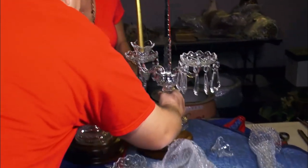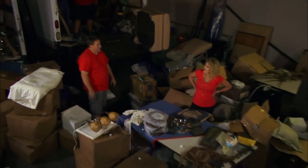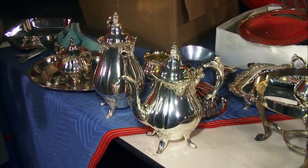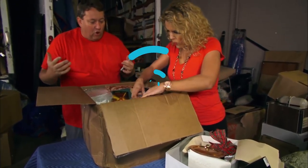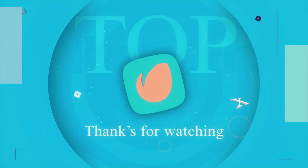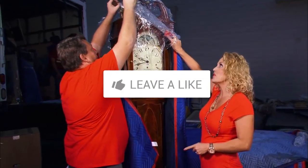You made it all the way through — thanks so much for watching! If you liked this video, drop a like. Also, comment down below which find you thought was the most amazing, and don't forget to share us around — we'd much appreciate it. Comment, subscribe, you know the whole drill. From all of us here at Film Trip, we hope you have a good one. Bye-bye!